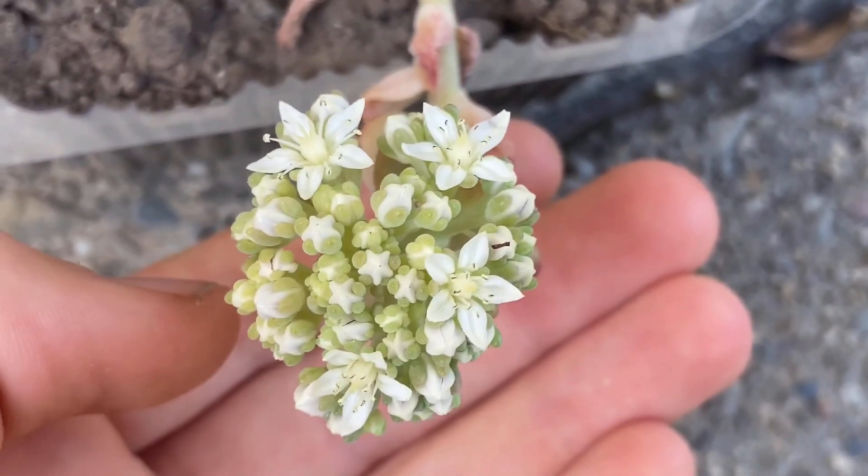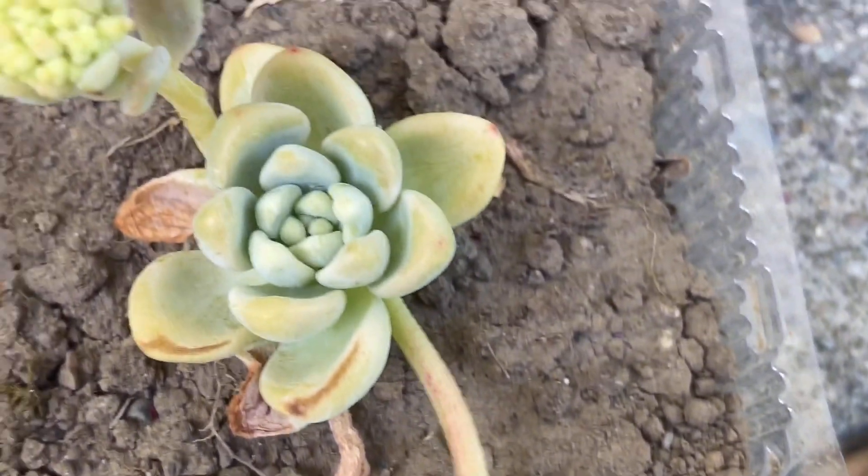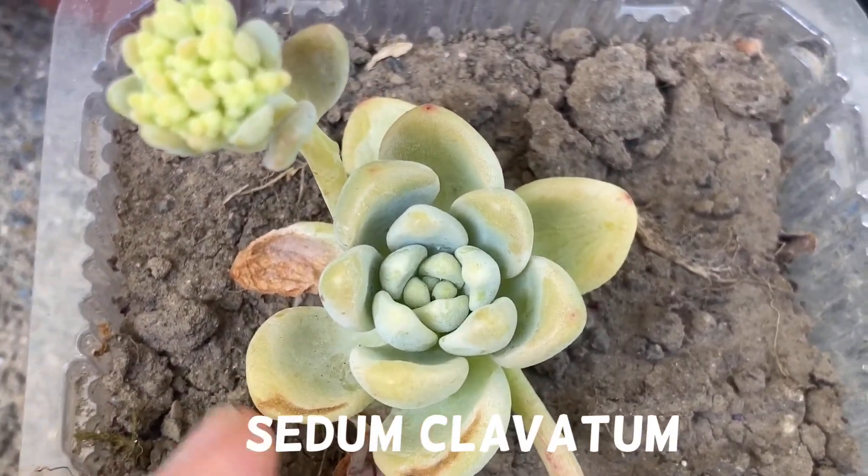Can you guess what this big cluster of white star-shaped flowers belongs to? It is the sedum clavatum — these are very easy to grow.